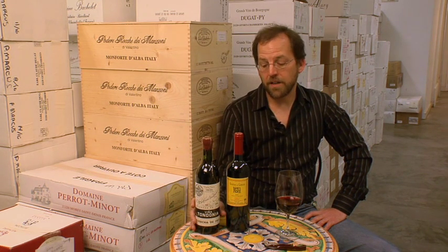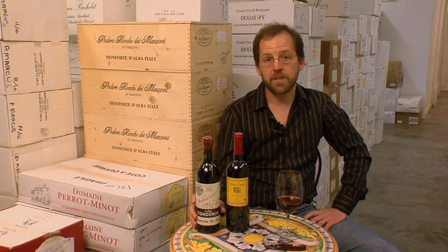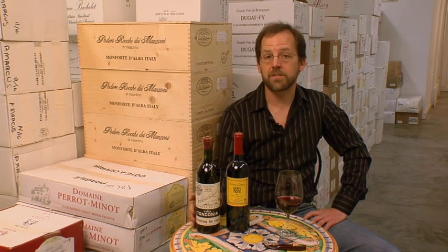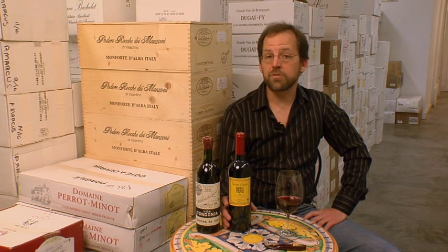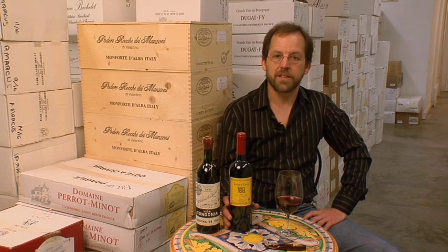Nowadays the more traditional producers like Lopez de Heredia tend to put their wines into American oak barrels and age them for a fairly long time, where they develop complexity and some spicy flavors and other characteristics that are fairly unique to Rioja, especially amongst European wines. Some of the more new school or more modern style producers have decided they don't really like that kind of more old-fashioned flavor.